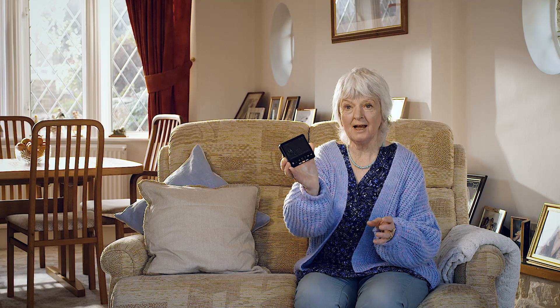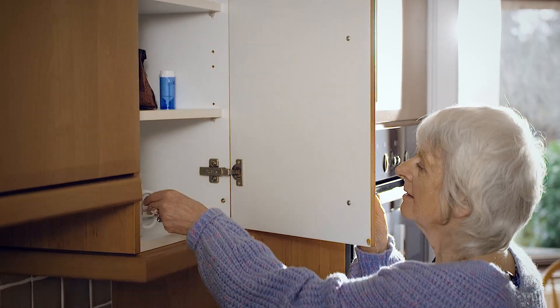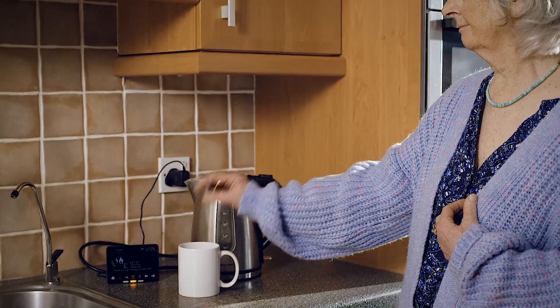Look, this is the energy I'm using now. And it transmits the info — information about your energy use gets sent to us automatically via a secure network, so no one has to come round to read the meter. That's another reason why we got one, wasn't it?